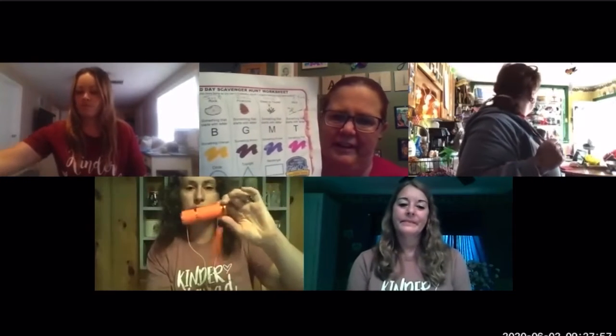Miss Jen. Today I found a rock. And I found something that begins with the letter B — they're my daughter's Beats headphones. I found something orange, which is my flashlight. And something that's a circle, which is ribbon. Nice.